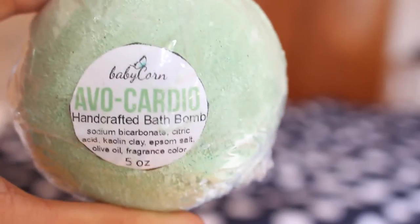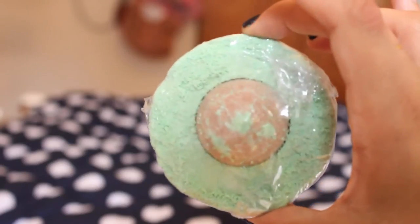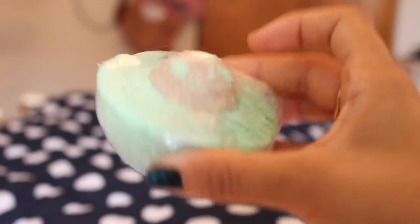This is the full size product and I have yet to try it, but it is the Avocardio Handcrafted Bath Bombs. I generally like the bath bombs from this site. If you're interested to see how it fizzes and does all kinds of things, they generally have demos on their Instagram.